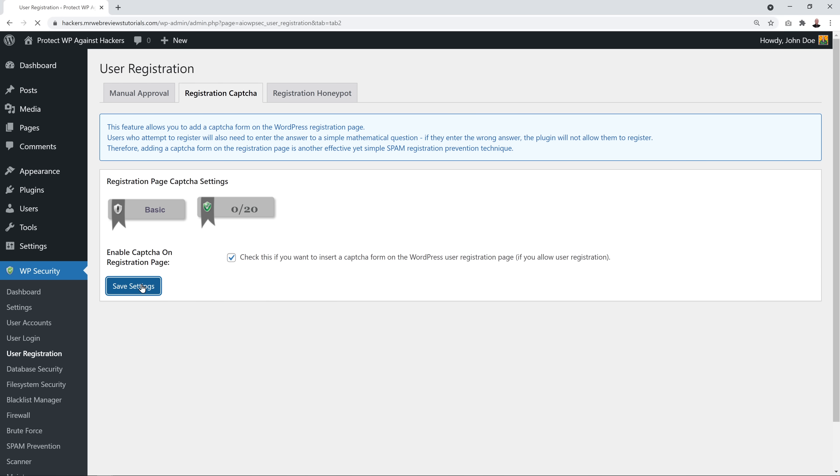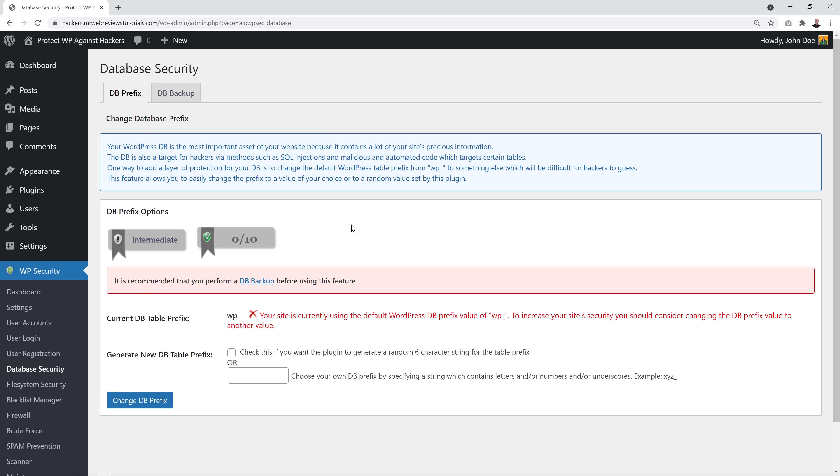Next, secure your database. One common hacker method is SQL injection, where they automatically insert code into your database. By default, WordPress uses the database prefix 'wp_' which any hacker would know. We want to change this. Before proceeding, there's a warning recommending you perform a database backup first — highly recommended. Click the link and run a backup.